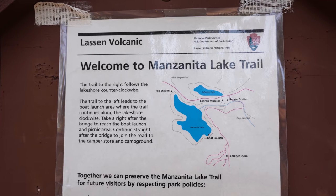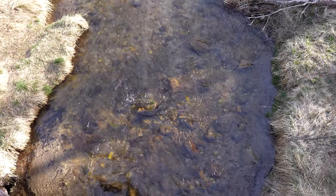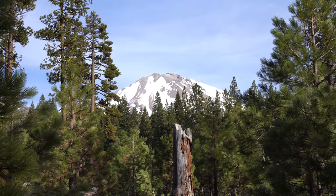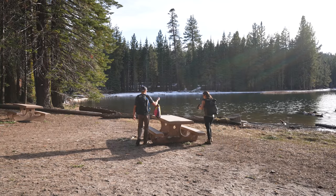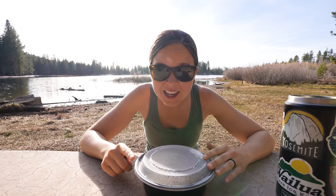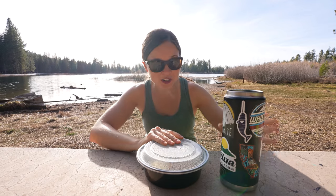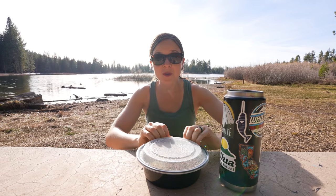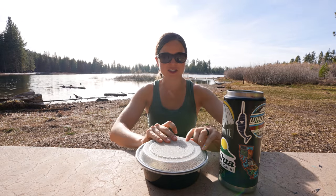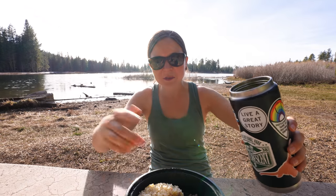We just made a quick dinner to take with us on our last hike of the day, the Manzanita Lake loop, which is a two-mile stroll around the lake. We're saving the best part of the trail for sunset and doing it clockwise. We found these picnic tables right on the lake — the perfect spot for dinner. We're having a green curry, and we put it in a Yeti water bottle to dump over the rice and meat.